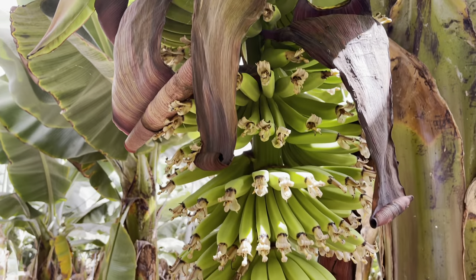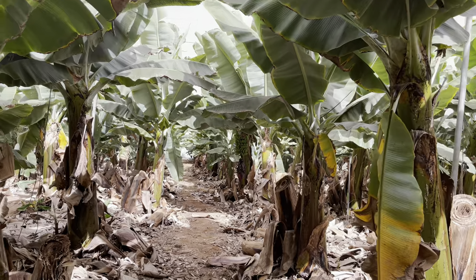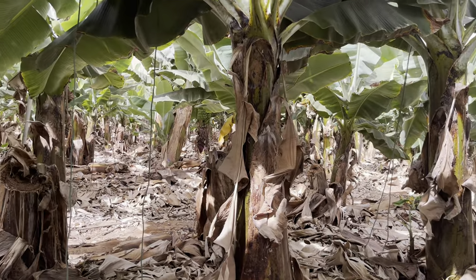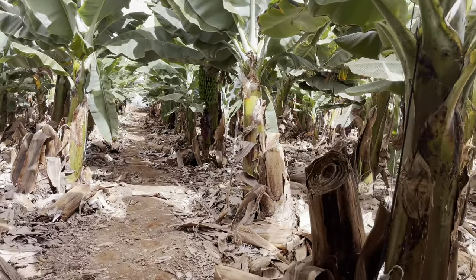As you can see, there's a massive banana plantation that we're on at the moment. I'm not sure how much of it I'm allowed to walk on, but I'll just have a wander around.